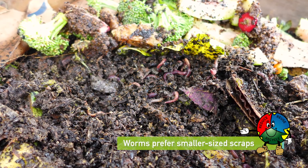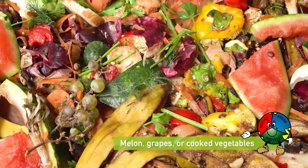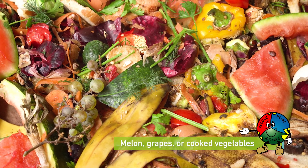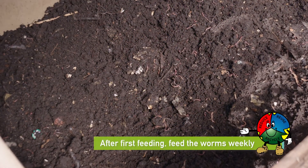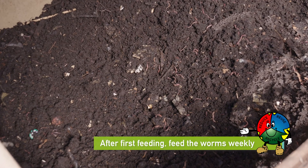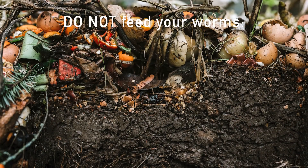Worms prefer smaller sized scraps and will eat through them more quickly than large or whole pieces of food. Include some chopped up soft food, like melon, grapes, or cooked vegetables, or somewhat rotten food that will decompose quickly. After the first feeding, feed the worms weekly, starting out with about a quart of food scraps each week.